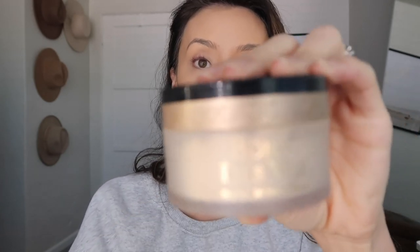Next I'm going to use the Born This Way setting powder. I also love the Laura Mercier translucent powder as well. To be honest, I don't love using a ton of setting powder because I personally don't like my skin too matte — I like that dewy look, so I don't use a ton of translucent powder.